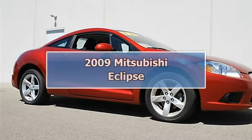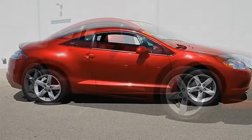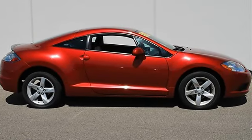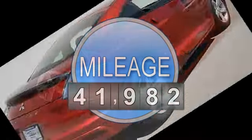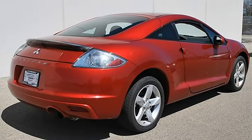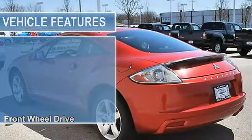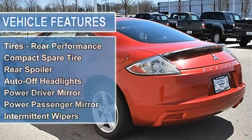2009 Mitsubishi Eclipse 2-door car. This vehicle features the following equipment: automatic, gas I4 2.4L 145, FWD front-wheel drive, power steering, four-wheel disc brakes, aluminum wheels, performance tires front and rear, compact spare tire, and rear spoiler.